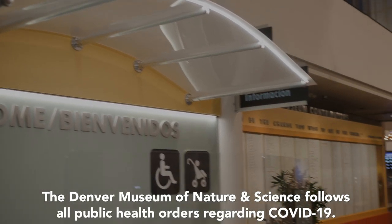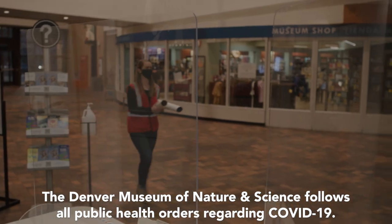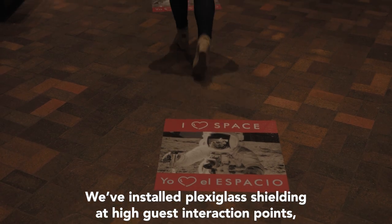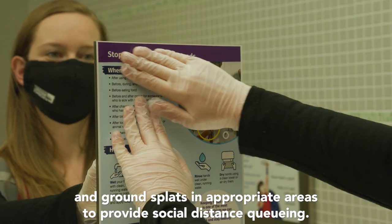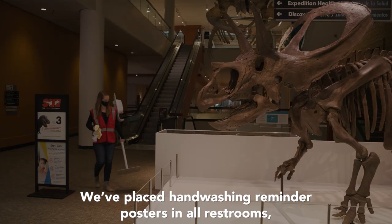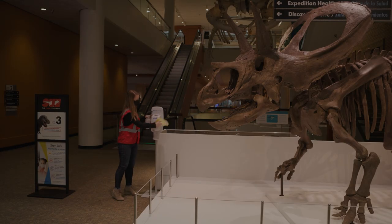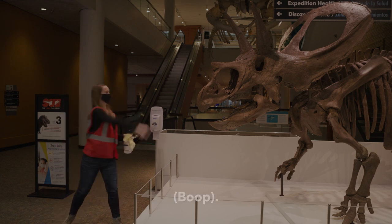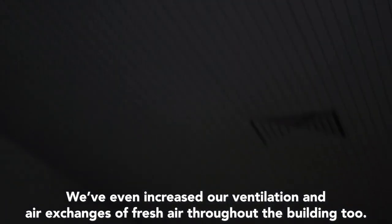The Denver Museum of Nature and Science follows all public health orders regarding COVID-19. We've installed plexiglass shielding at high guest interaction points, and ground markings in appropriate areas to provide social distance cueing. We've placed hand washing reminder posters in all restrooms and added hand sanitizer stations throughout the museum. We've even increased our ventilation and air exchanges of fresh air throughout the building.